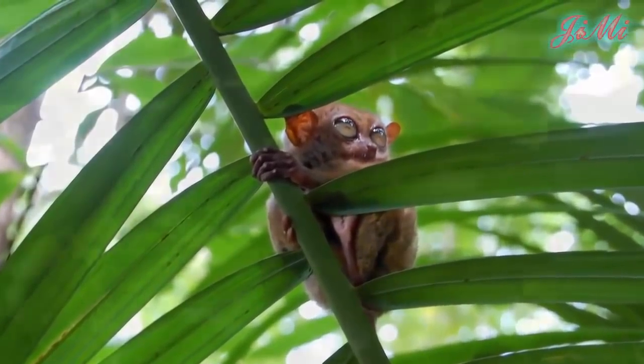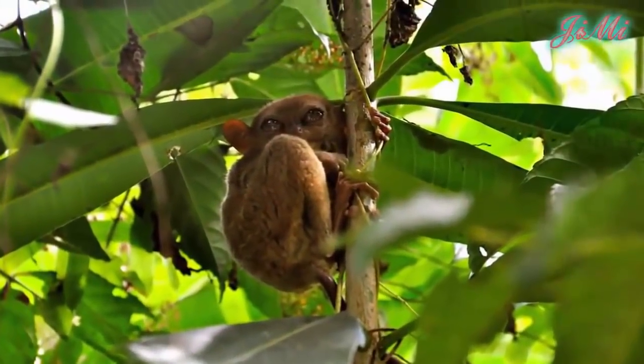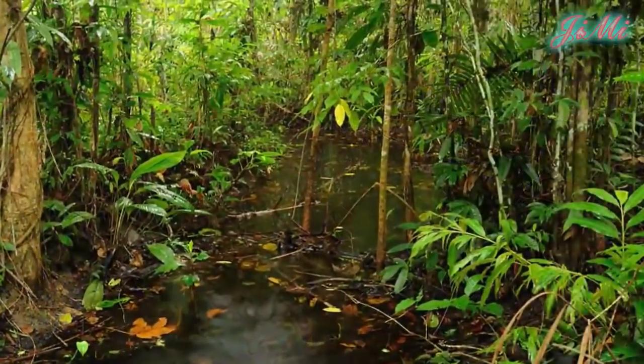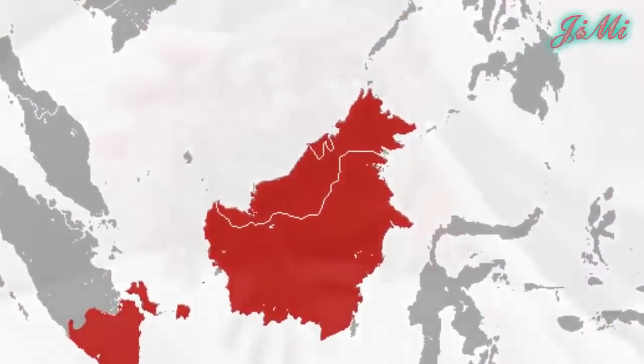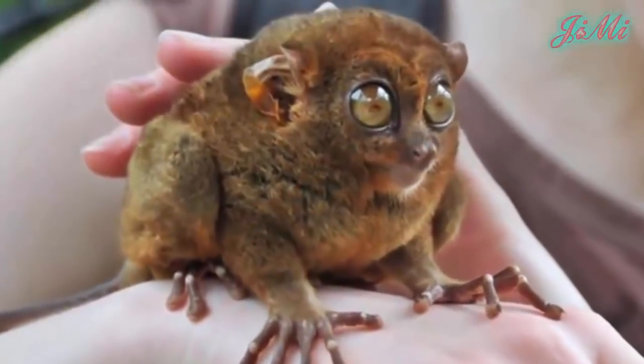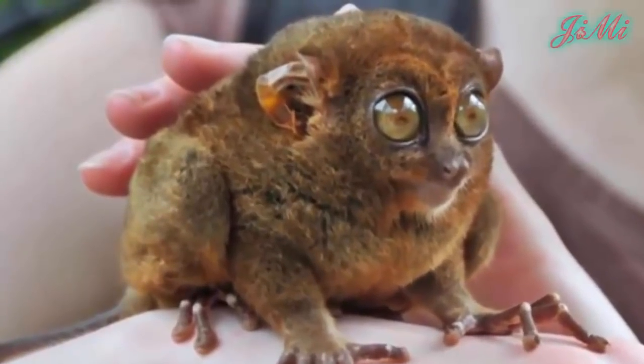Tarsios là những động vật rất nhút nhát và được tìm thấy ở các hòn đảo của Đông Nam Á, vùng ngập nước ở Brunei, Indonesia và Malaysia. Tarsios là loài động vật nhỏ với đôi mắt to.